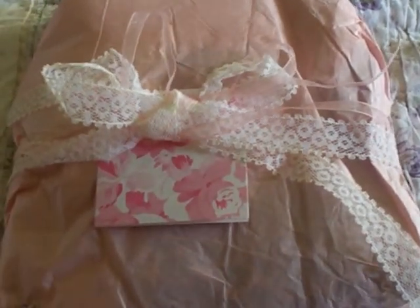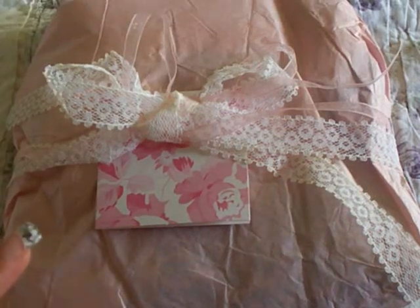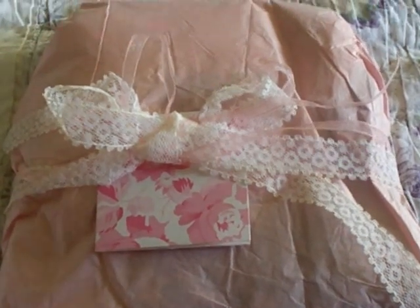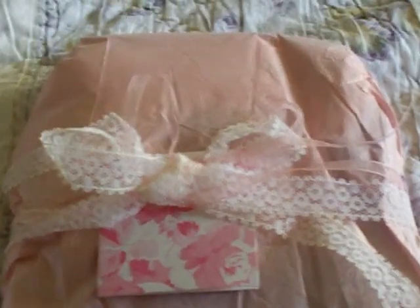I myself sell lace, but I'm a lace addict. So even though I sell lace, I still buy lace from other people because I can't control myself. So without further adieu, I'm going to open the gift and look at how beautiful her packaging is.